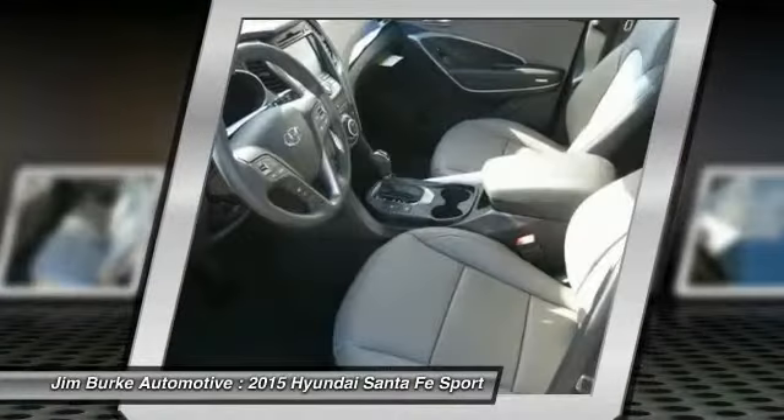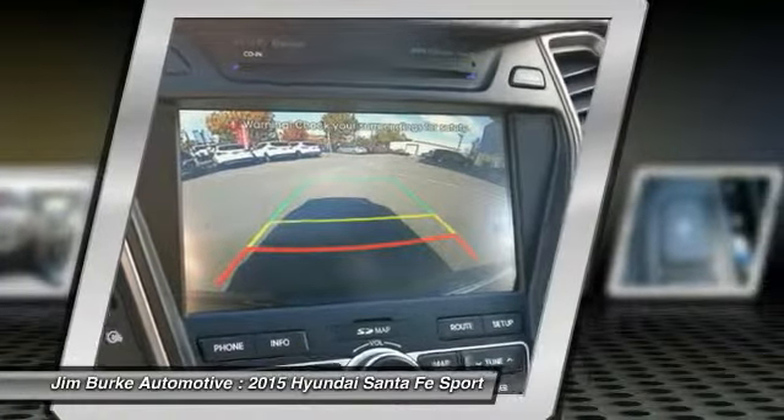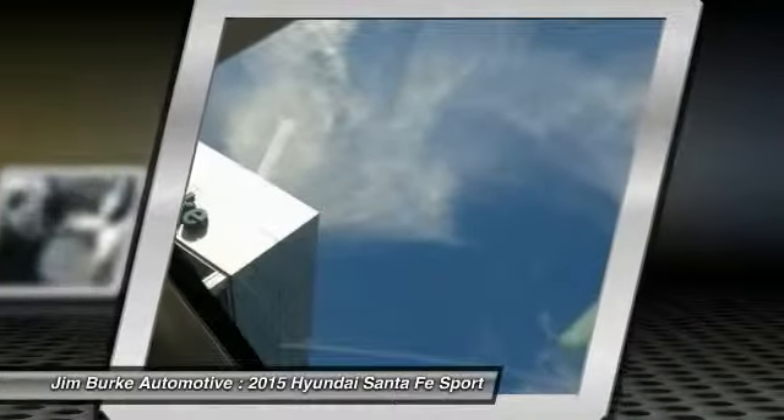Bluetooth wireless data link for hands-free phone, HomeLink garage door opener, cruise control, aluminum wheels, rear defrost.